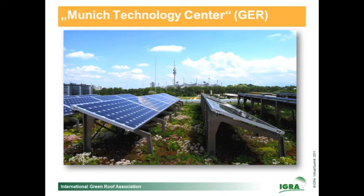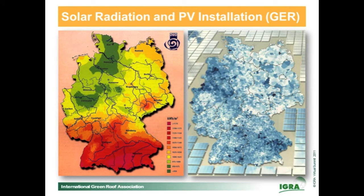The last project I want to show you is the Munich Technology Center. In Munich it isn't necessary to install a green roof when you want to build a solar plant, but you can see it is possible there too. Most of the projects shown are in southern Germany where solar radiation is much stronger, but even in the northwest part of Germany there is significant electric power installed on roofs — it is interesting there also.